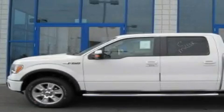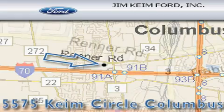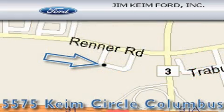This vehicle is sure to sell fast. Call and arrange your test drive today. Jim Kime Ford is located at 5575 Kime Circle in Columbus. Our goal is to exceed all of your expectations to ensure that you'll return for future visits.